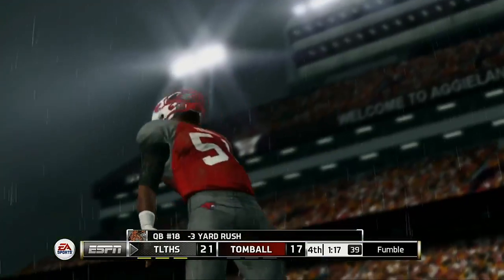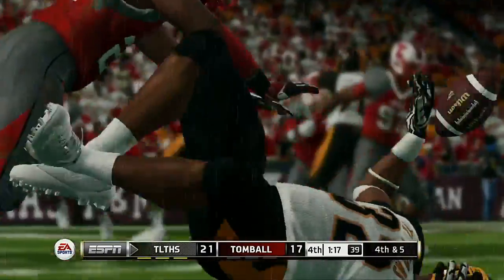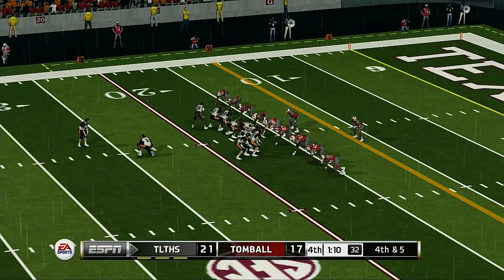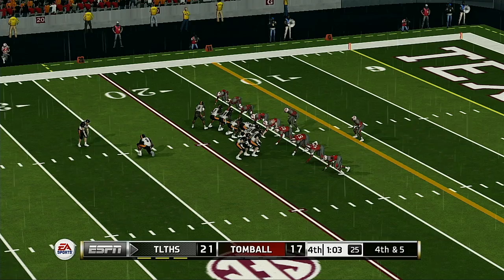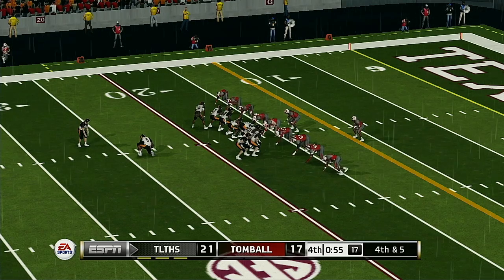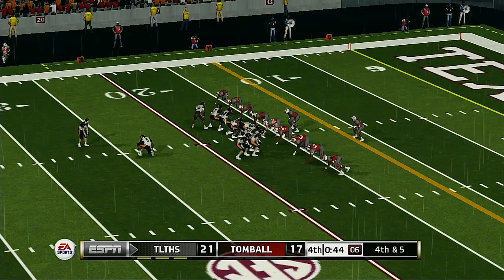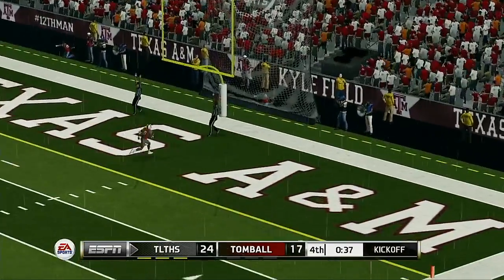The ball is loose — the offense scoops it in. So the kicking team is on the field and they'll try for three. Kicks away — and the field goal is good.